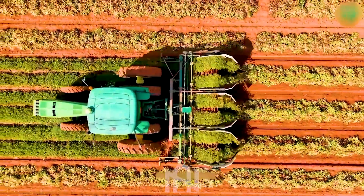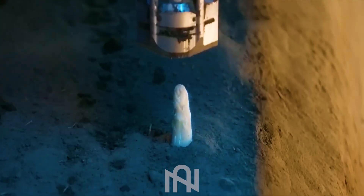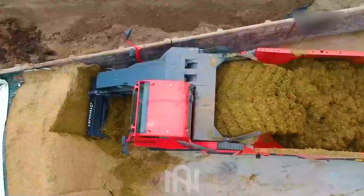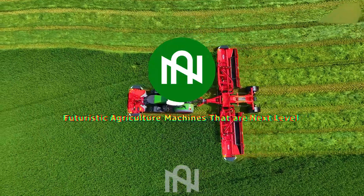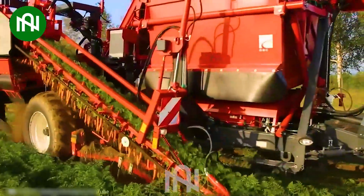Hey there, tech aficionados! Today we're delving deep into the incredible world of agriculture machines. But here's the kicker — we have a surprise that will leave you craving more. So stay tuned and prepare to be amazed.